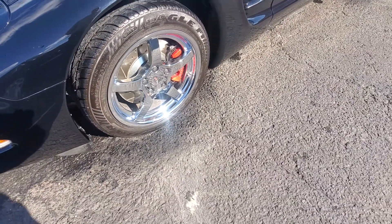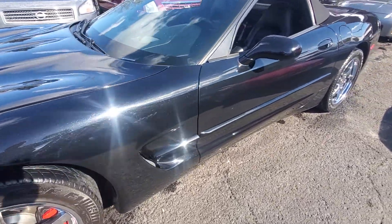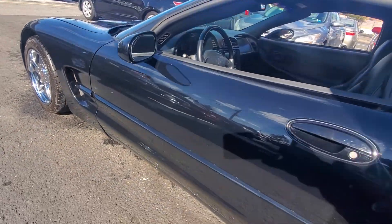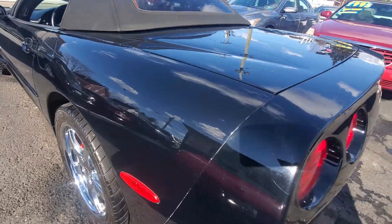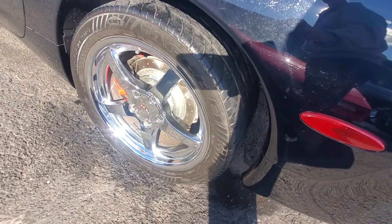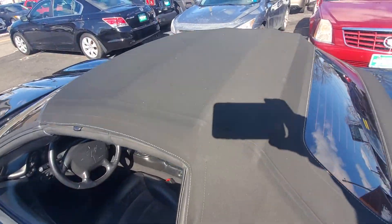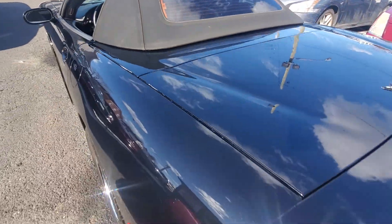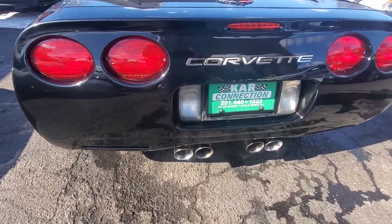It does have matching Eagle Goodyear tires all around. When you pull back to the side, you can see there are no imperfections on this car — no chipping, no cracking, nothing like that. Here's your driver's side rear tire, in equally good shape. The top is in very good shape. The back window is in good shape. Here's your rear bumper, also in very good shape.